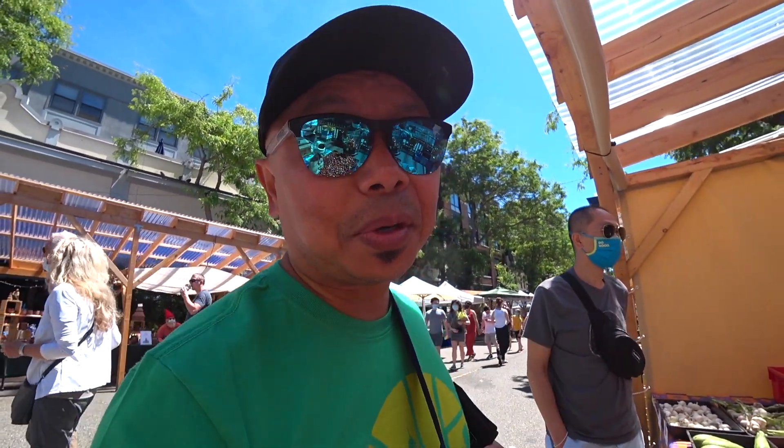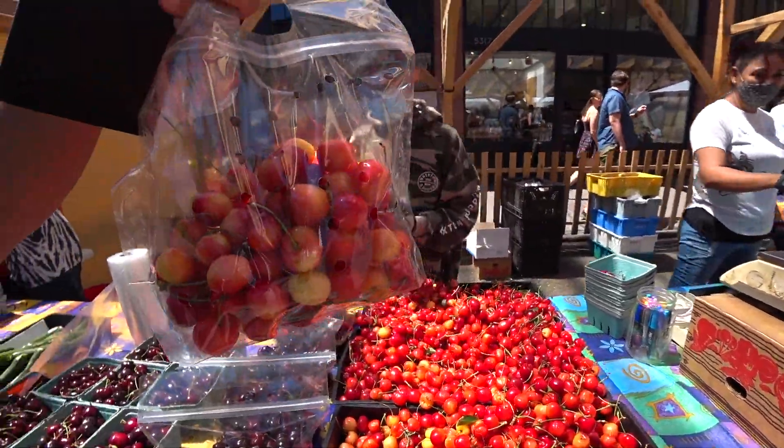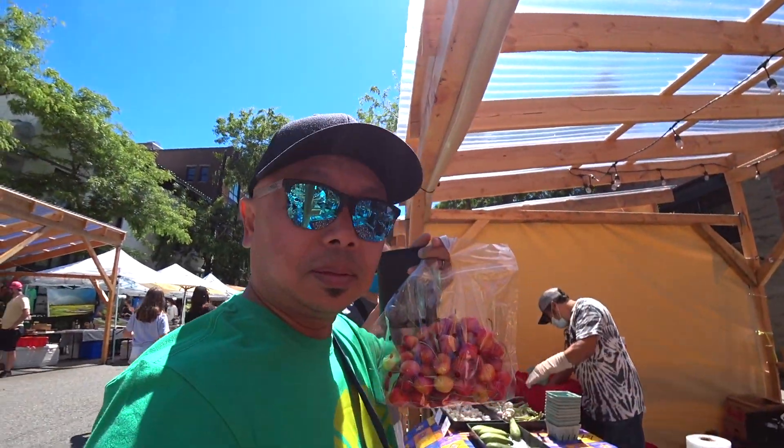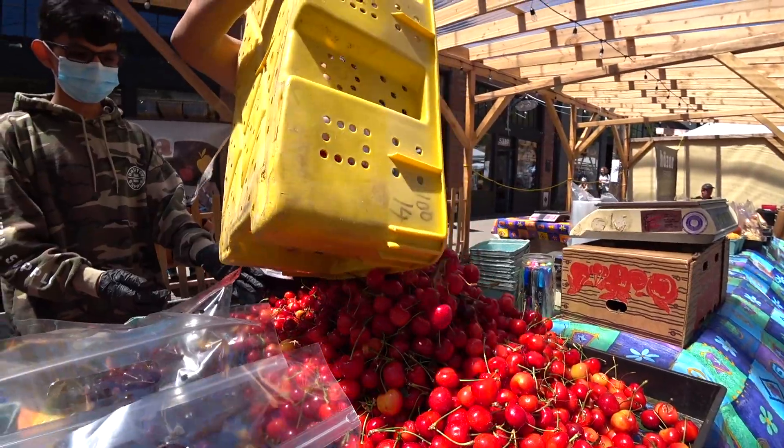Tunji, the vendor that we're trying to find — this is also his favorite farmers market. This is what $12 of deliciousness looks like — cherries from Sunnyside, Washington.